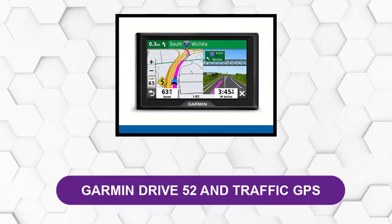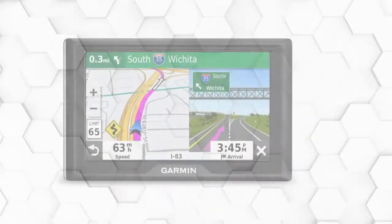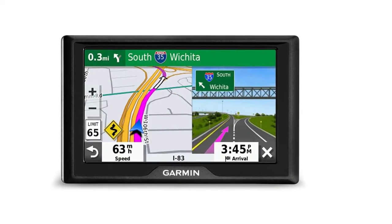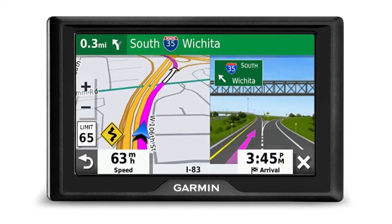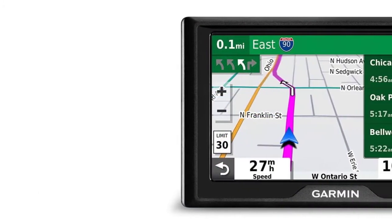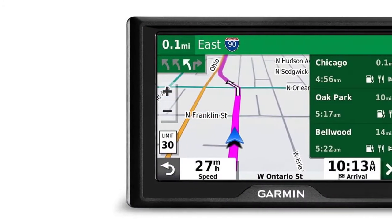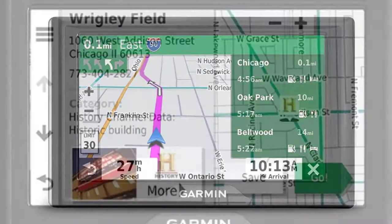At number 2, Garmin Drive 52 and Traffic GPS. This GPS has a bright and easy-to-read 5-inch touchscreen. The resistive display allows you to navigate the various menus using single finger tapping and screen swiping. It is a pretty intuitive device to use — input your destination, let it calculate the route, and press go. It really can be as simple as that.